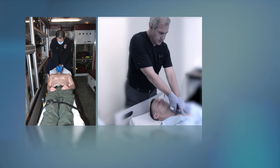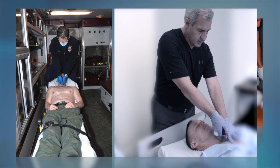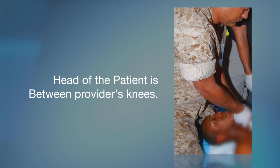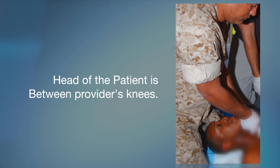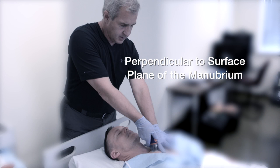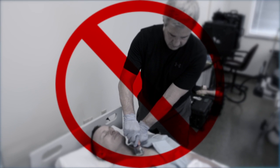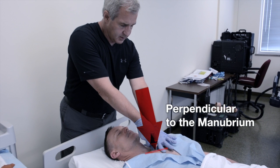The second aspect of the position element is the position of the provider relative to the patient. We recommend the provider position themselves at the head of the patient. If the patient is on a hospital bed or gurney, the correct position is as demonstrated. If the patient is on the ground or on a litter, the head of the patient is between the provider's knees, working from the head toward the manubrium. This position gives the provider maximum control, keeping perfect alignment with the patient's body and correct orientation perpendicular to the plane of the manubrium. It is not recommended that a provider work from the patient's side or use one hand, as it diminishes the ability to stay on axis.